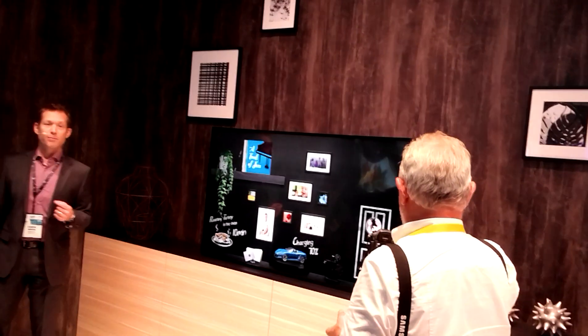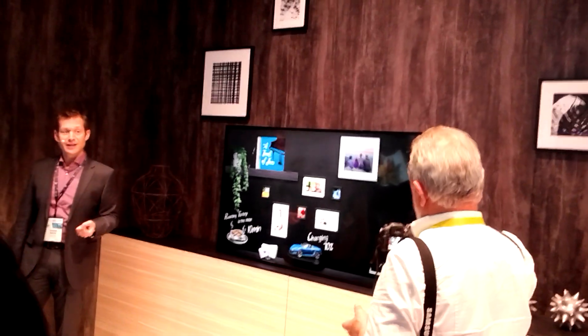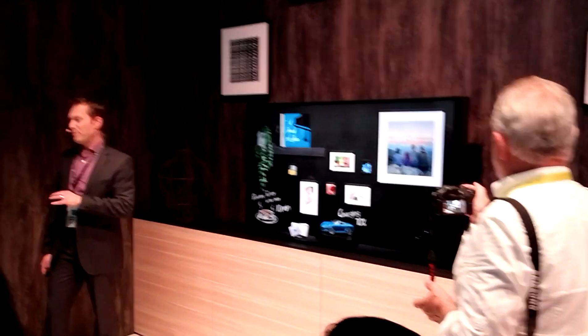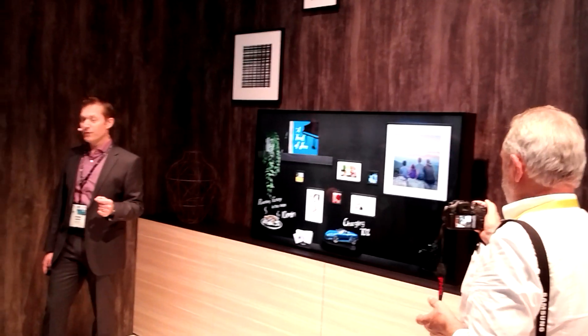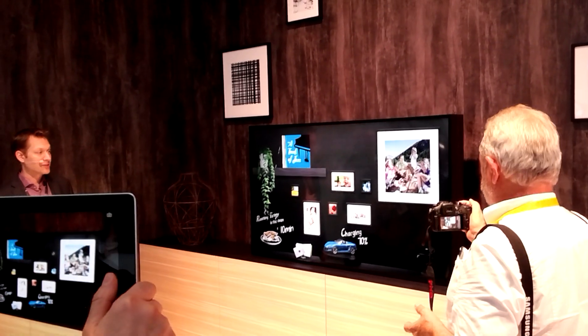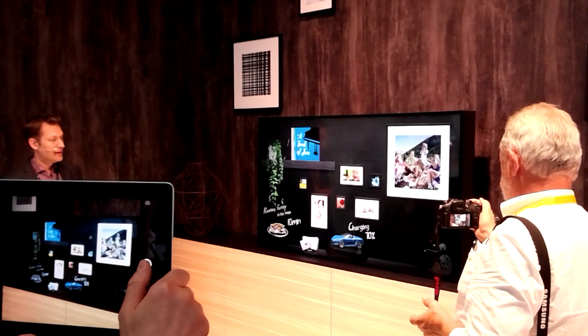Transforming the user interface of tomorrow into something more intuitive and exciting is just one part of the story. Delivering big, beautiful displays that bring rich video content to life is an essential part of our heritage here at Panasonic. So let's say your favorite team is playing.